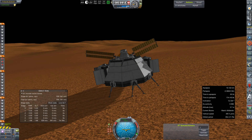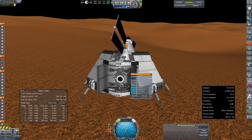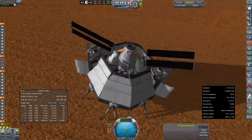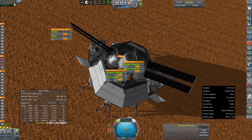Hey everybody, and welcome back to Kerbal Space Program RP-Zero. We are rejoining our currently uncrewed and unofficially named Mars Descent Vehicle on the surface of Mars after making a successful landing test run.